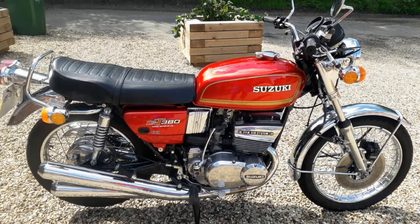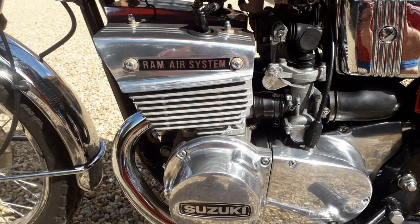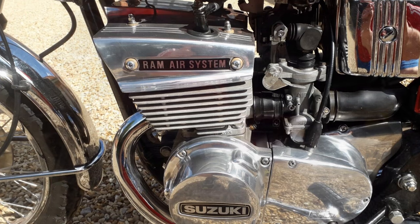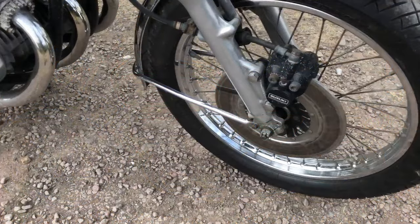The Suzuki GT380 is another bike which I personally owned. It visually looks bigger than all the others, which I think is mainly due to its four exhaust pipes and to a lesser degree its ram air system. Although it is the heaviest of the two-strokes, it didn't weigh any more than the four-strokes from the same era. It also felt bigger to ride and not quite as nimble, which was probably due to its 19-inch front wheel.